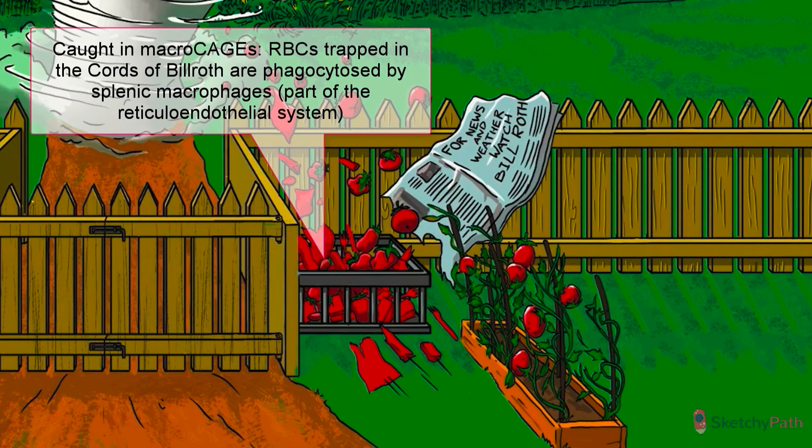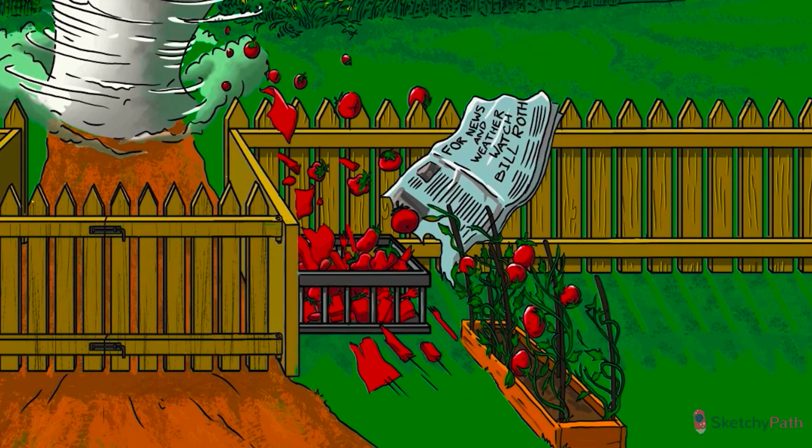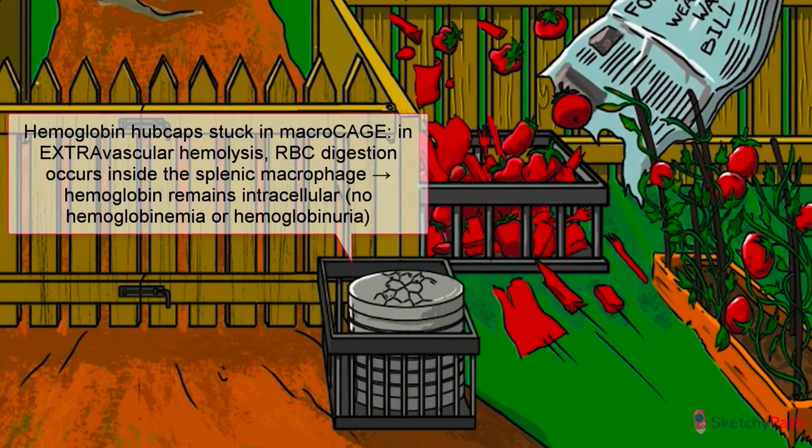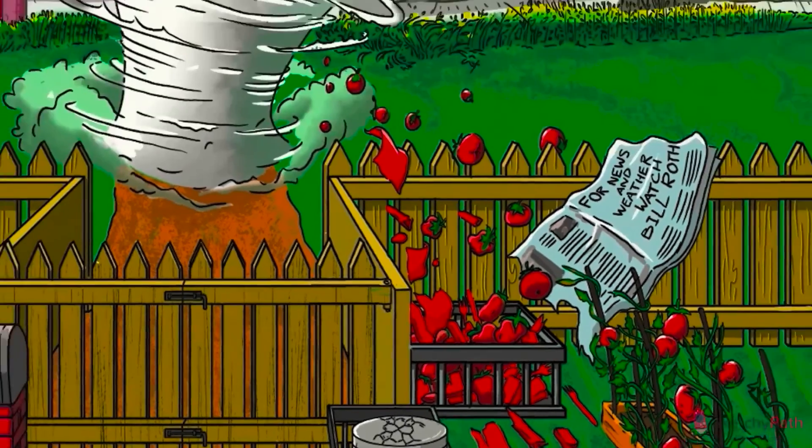These macrophages are part of the reticuloendothelial system and monitor the blood for damaged or misshapen cells. They either gobble up whole RBCs or just bite off parts of defective RBC membranes. Because the RBC is contained in the macrophage and digestion occurs intracellularly, the hemoglobin inside these RBCs is sequestered and doesn't enter the blood. Therefore, in contrast to intravascular hemolysis, extravascular hemolysis is not associated with hemoglobinemia or hemoglobinuria. See how the hemoglobin hubcap stays sequestered inside the macro cage?